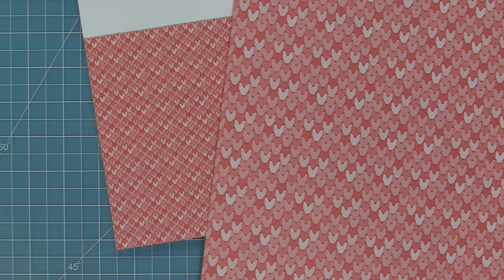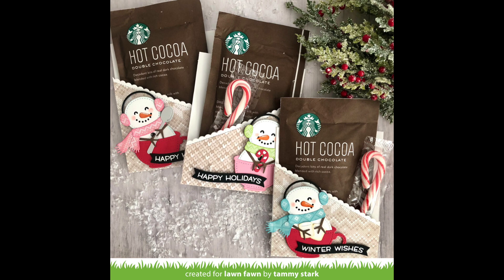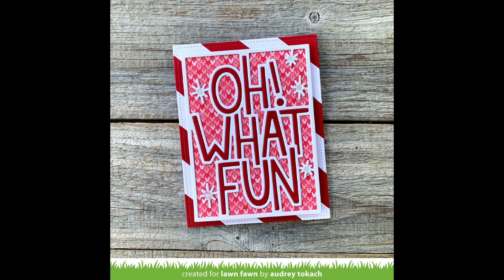Now I wanted to show you some incredible cards and layouts by the design team. This first card by Elise — oh my goodness — she used the stitched poinsettia die and die cut the knit papers with it, and I just love how it looks. These little hot cocoa and candy cane holders by Tammy could not be sweeter — she die cut the different pieces for the snowmen from the Knit Picky paper, making them look like actual knit scarves. This card by Audrey is so much fun — she used the giant 'Oh What Fun' die with that beautiful knit in the background and I just love it.